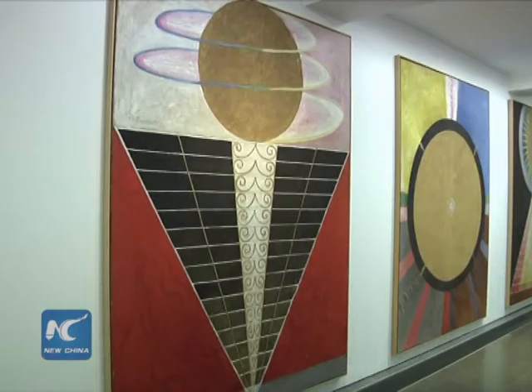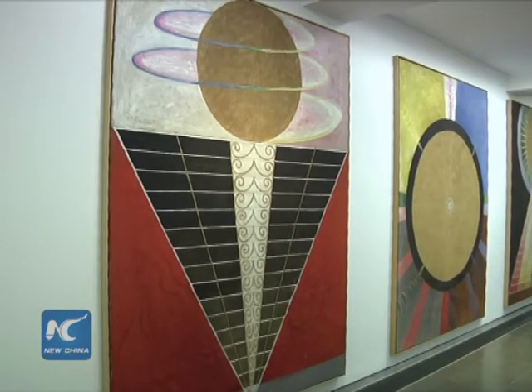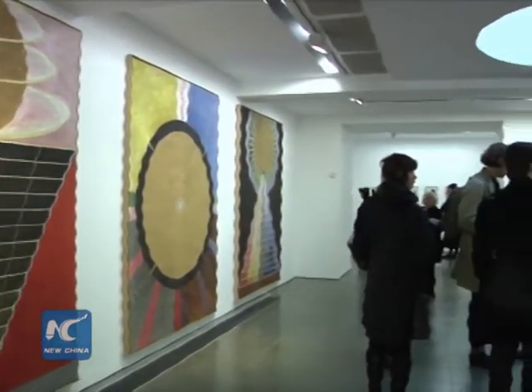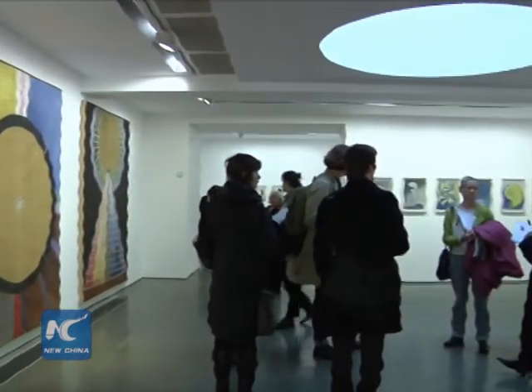Six key series are included in the exhibition: Primordial Chaos, Altarpieces, Evolution, The Ten Largest, The Swan, and The Dove.